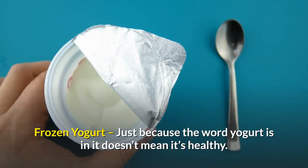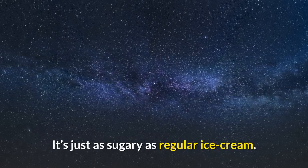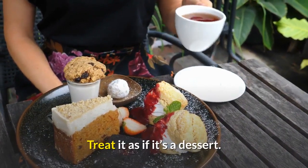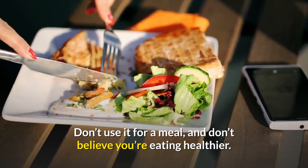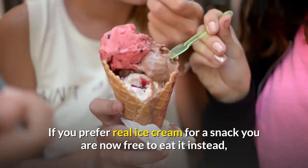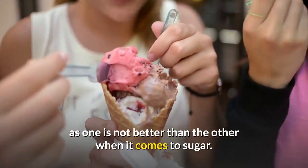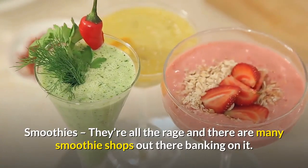Frozen yogurt — just because the word yogurt is in it doesn't mean it's healthy. It's just as sugary as regular ice cream. It's a dessert — treat it as if it's a dessert. Don't use it for a meal and don't believe you're eating healthier. If you prefer real ice cream for a snack, you are now free to eat it instead, as one is not better than the other when it comes to sugar.